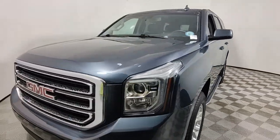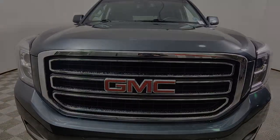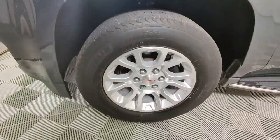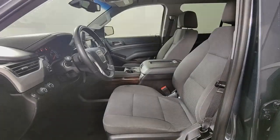The following are some of this vehicle's highlighted options: keyless entry, satellite radio, backup camera, power passenger seat, premium sound system, fog lamps, lane keeping assist, power driver seat, aluminum wheels, dual zone AC.